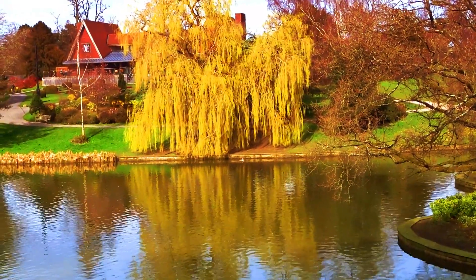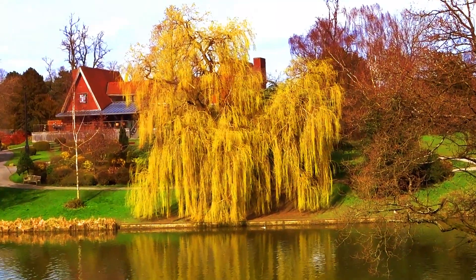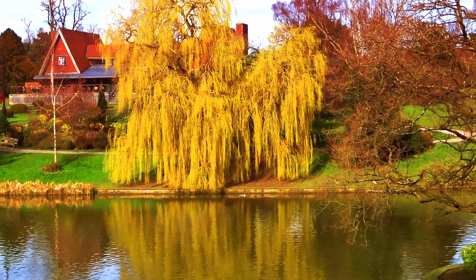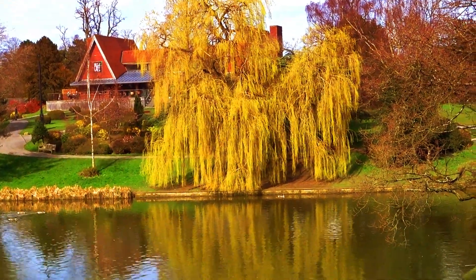Good to see the first signs of spring as this weeping willow comes into leaf. It's quite spectacular because of the colour.